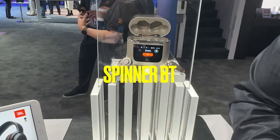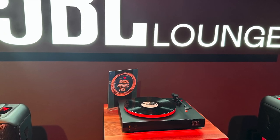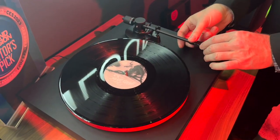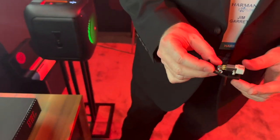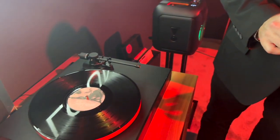And finally, the Spinner BT — a Bluetooth turntable. It has its own phono amp in it, so you can connect it to whatever you want. It's ready to go, and also Bluetooth. This thing sounds fantastic. AptX HD. $399, coming out Q3 2023. It's got a removable cartridge. This is one to keep an eye on, folks — $399.